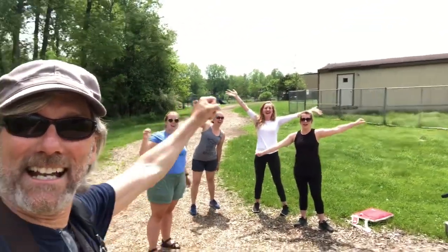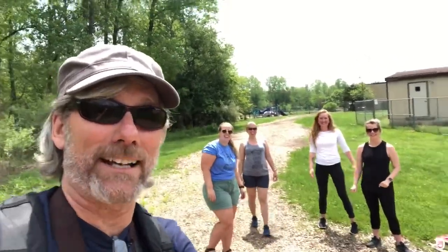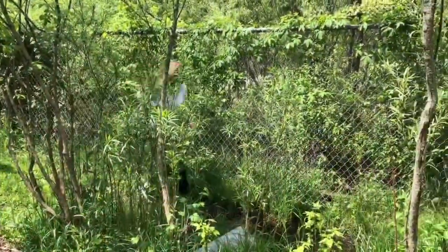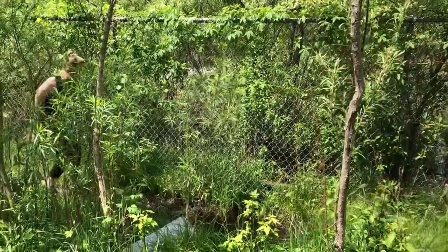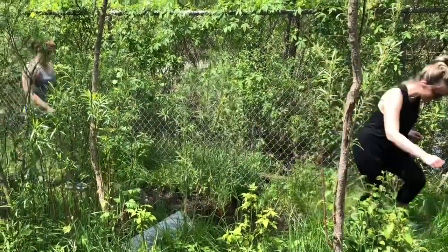Hello third grade friends! I've got an idea — let's get out in the great outdoors. We've got everyone here today, so let's get out and look at some fun things we can do in nature this summer.